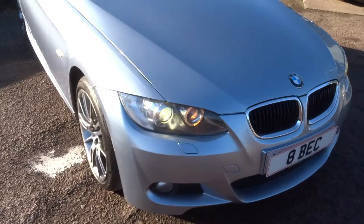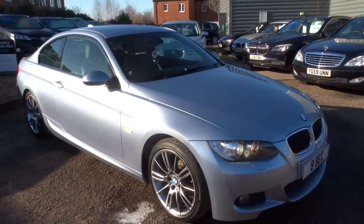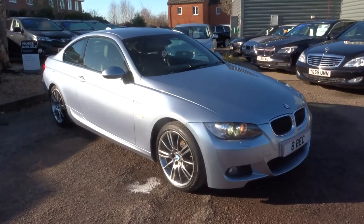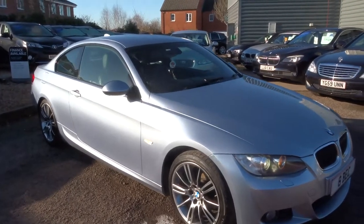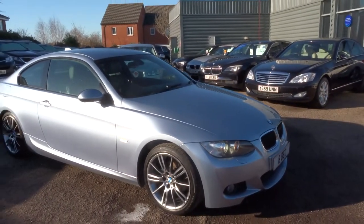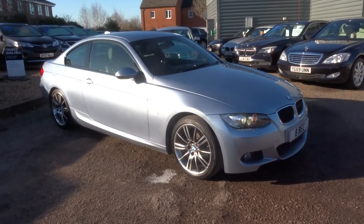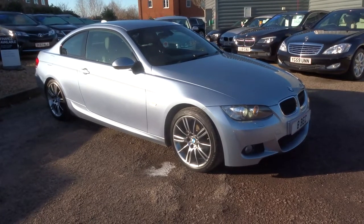We're located in Barford, which is in Warwick, CV35 8DS. As I said my name's Tom, and my father Kevin is the other salesman here. If this car fits the bill for you, give us a call on 01926 267813. Thank you.